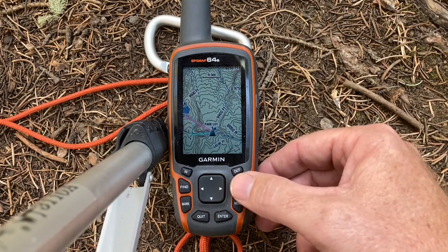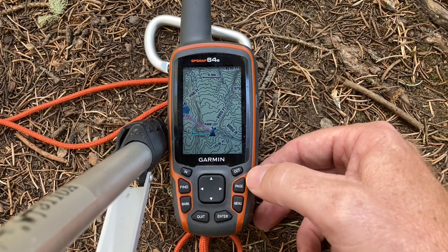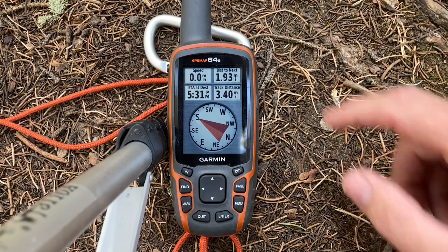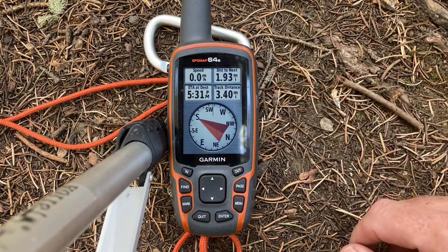It doesn't just give you map and direction — that triangle is actually pointing in the direction the GPS is going, so that makes it easy for you. We could also just put it on a compass mode, and that tells us that we have a straight shot of 1.93 miles back.